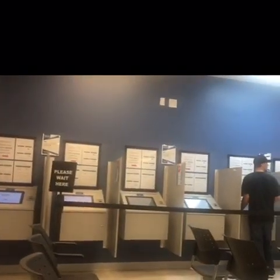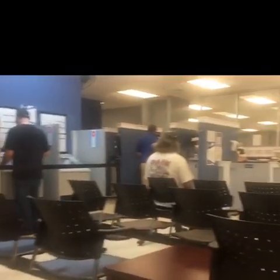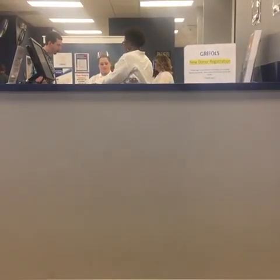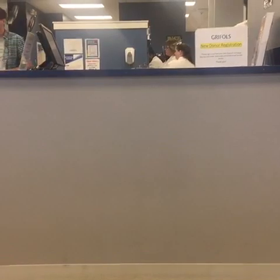When you first enter the facility, you have to sign your name in the book and take a seat in the waiting area until your name is called. Once your name is called, you will be greeted by one of the workers. This is when the worker is going to ask you for your ID, social security number, and any mail with your name that was posted in the last 30 days.